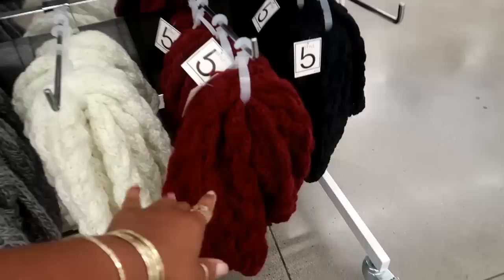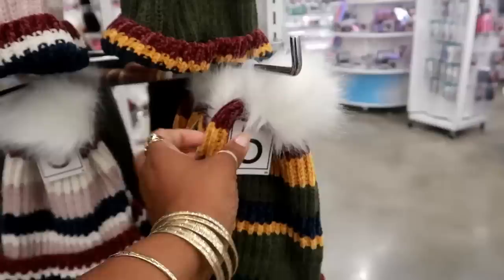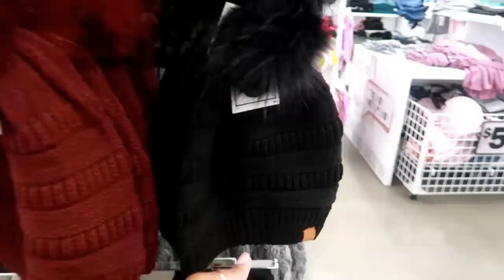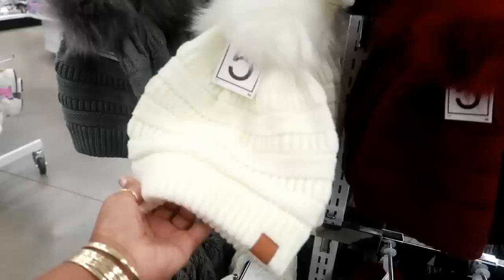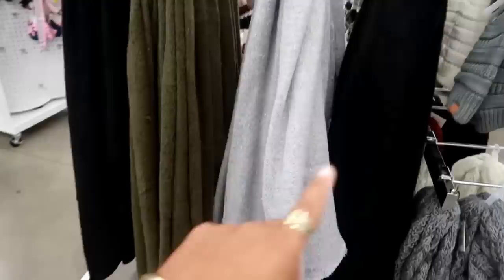Back here you got these infinity scarves for five dollars in those colors — nice and soft. They got hats; this is cute with the little white pom-pom. They have these beanies with the little brown tab on the front and pom-pom — you got black, burgundy, white — really pretty — and gray. And then here's some really pretty long scarves with pointed ends in black, gray, green, and another black. I like this green.